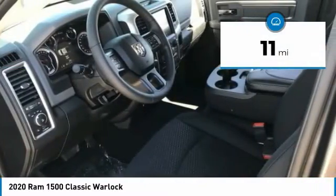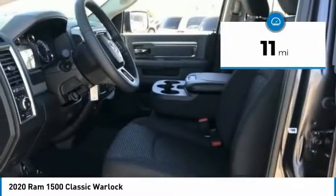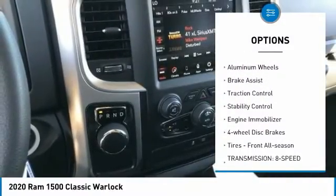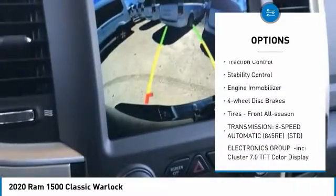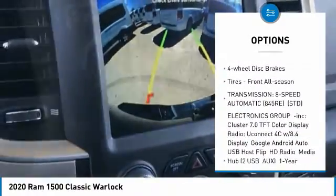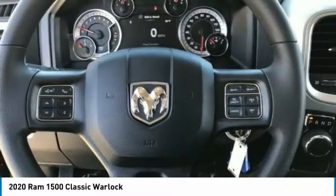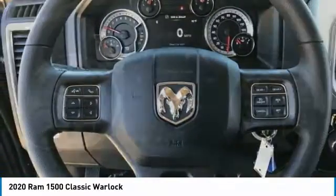This vehicle has less than 100 miles. Here are some of this vehicle's great options: tire pressure monitor, sliding rear window, heated mirrors, aluminum wheels, brake assist, traction control, stability control, engine immobilizer, four-wheel disc brakes, and front all-season tires.